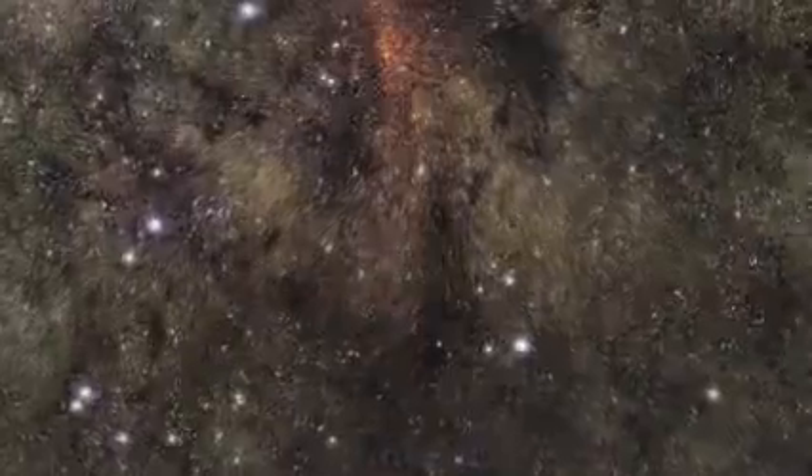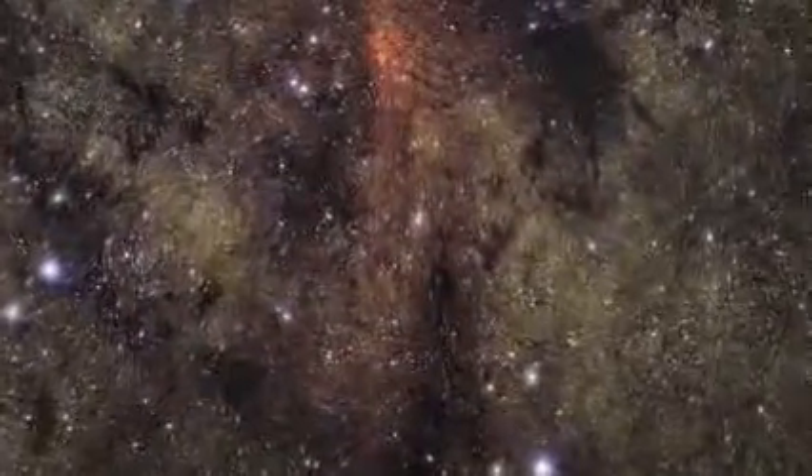To see through this dust, we must use eyes that are very different from those of human beings. To see these galactic wonders concealed behind interstellar dust storms, we must look in the infrared.